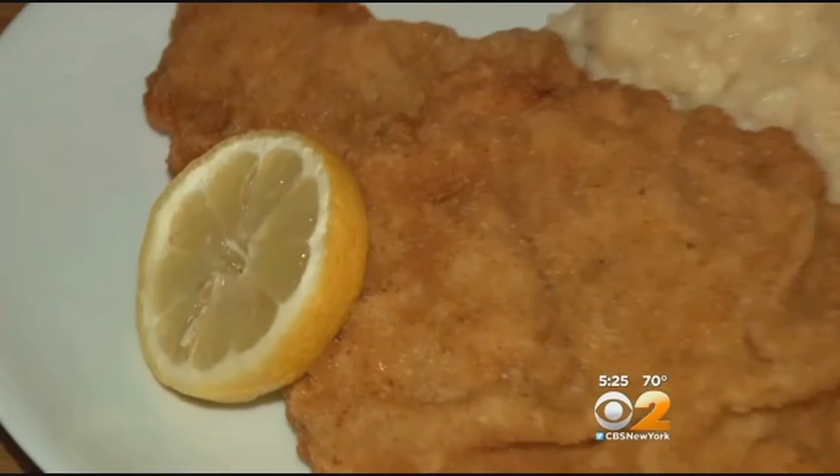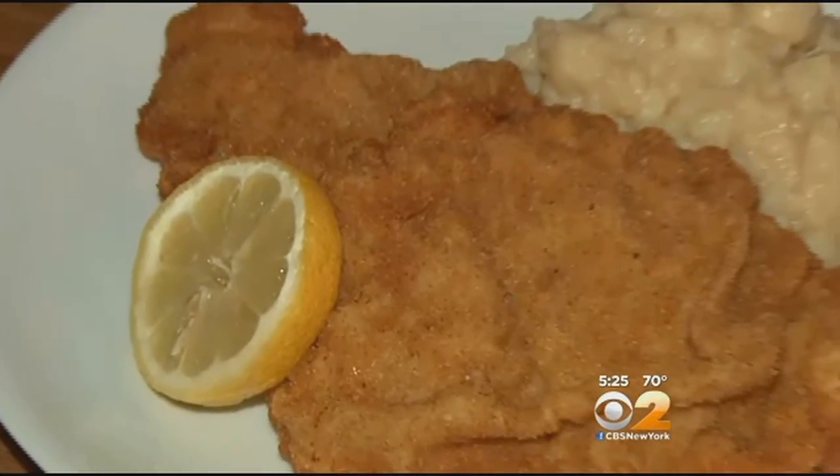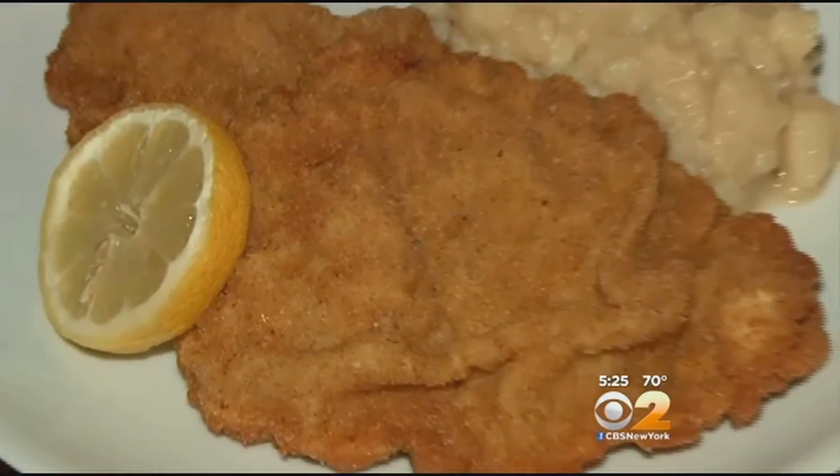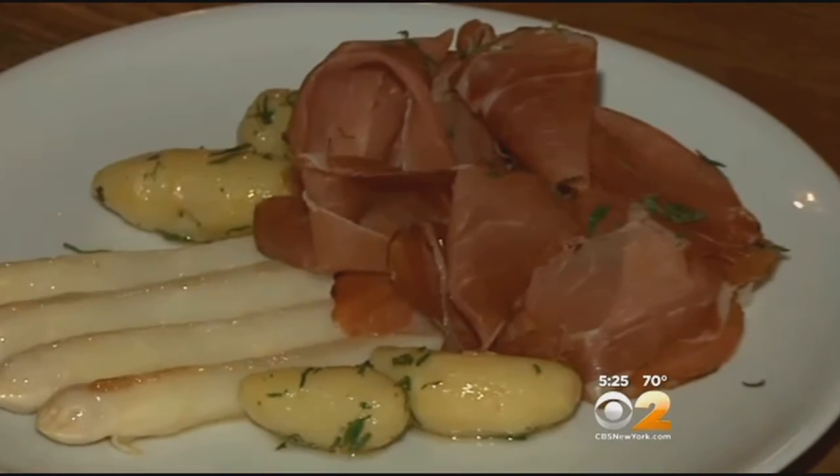And this German favorite is a must-try for $22. Everybody loves Wiener Schnitzel — veal cutlets. It's comfort food, pounded very thin. It's comforting and delicious. They've got white asparagus with some prosciutto on top, fingerling potatoes. That's a beautiful dish. And here we're going to have some Hollandaise sauce. A true delicacy straight from Austria.